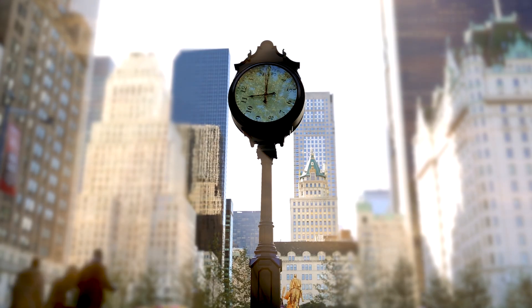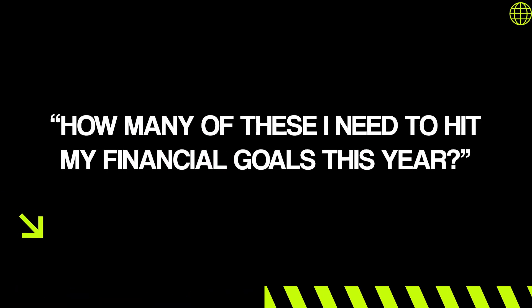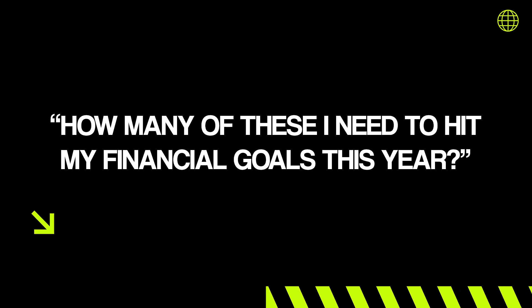This is a longer process — you're talking about longer lead times, higher budgets, and longer project times. If you're thinking about doing this type of high-ticket offering or high-end work, you should be charging in the $10,000 to $25,000 range, and you should be asking yourself: how many of these do I need to hit my financial goals this year?